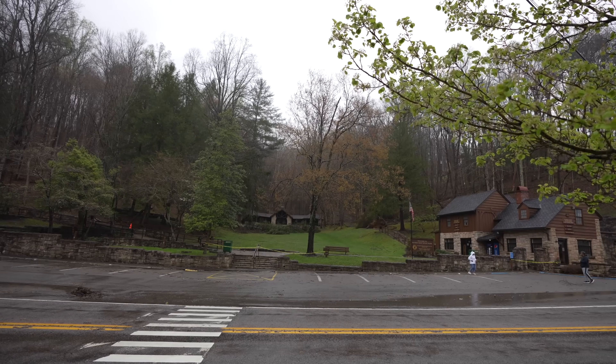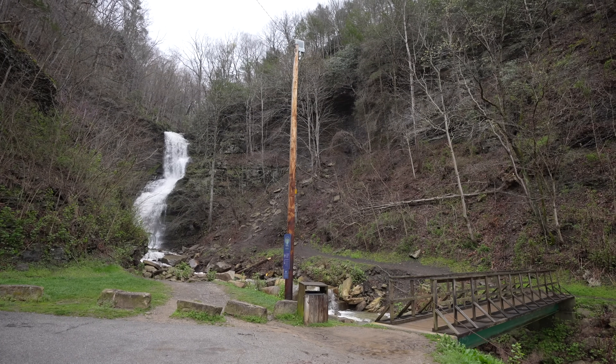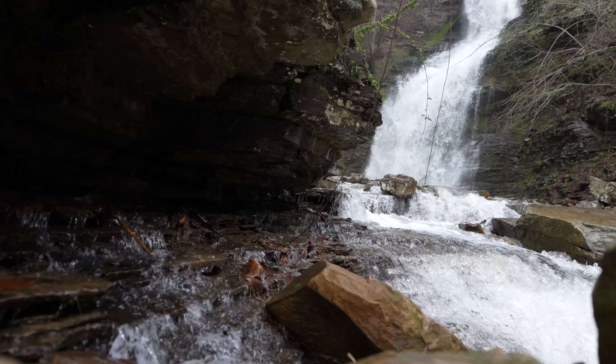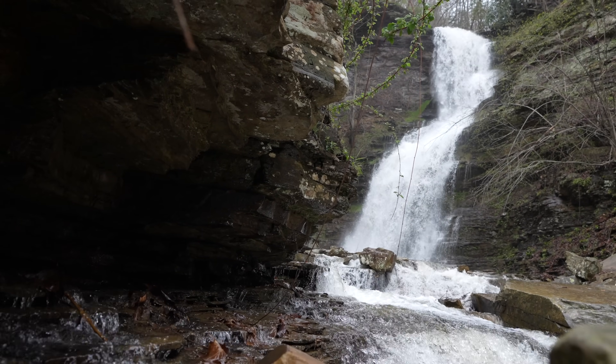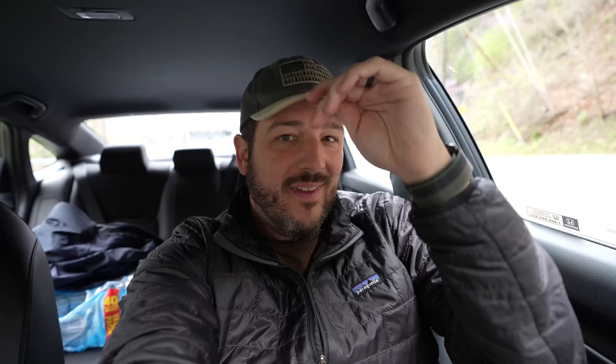The crazy storm really wreaked havoc on the area — driving around there were so many downed trees, and Hawks Nest Overlook was closed. Luckily we were still able to see Cathedral Falls. Cathedral Falls and Hawks Nest State Park are about 20 minutes north of the New River Gorge Bridge and definitely worth seeing if you have the time. This waterfall had an impressive flow, falling about 60 feet down into a small pool below — the perfect way to end my time in the National Park. Hopefully you get to do the bridge walk if you come — let me know in the comments, and let me know if there's anything else I left off.